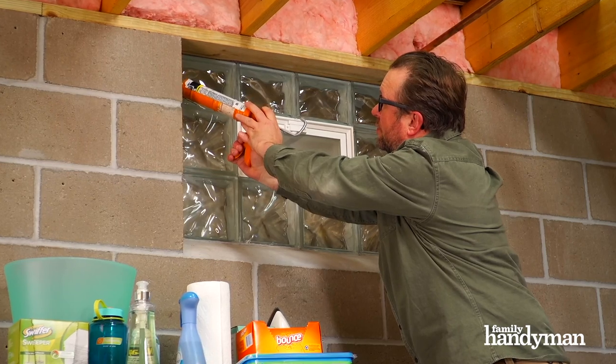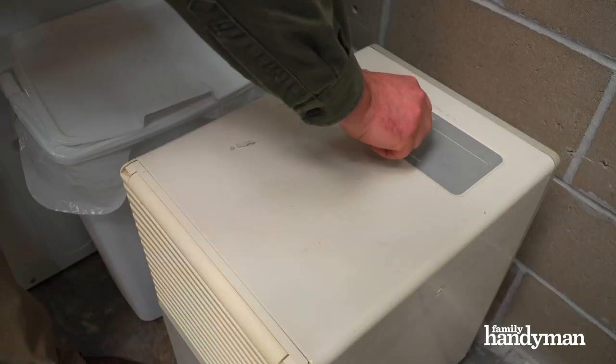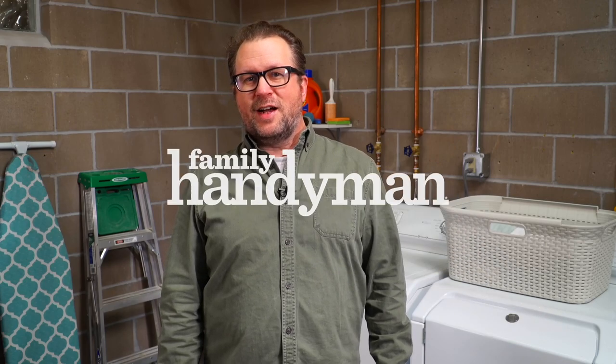So seal up cracks around the basement foundation and everywhere else where other pests can get in, and use a dehumidifier to remove the dampness from the basement. For more great tips and tricks, check us out at familyhandyman.com.